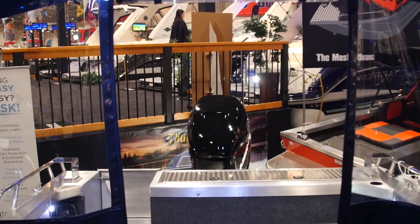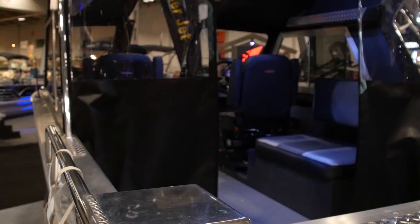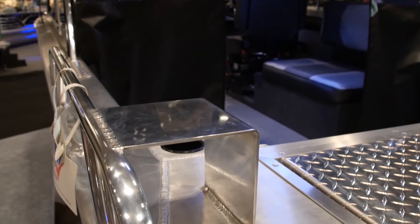This boat will be perfect for fishing, especially in that deep water, because it has that large open cockpit area, thick gunnels, and even welded downrigger mounts.